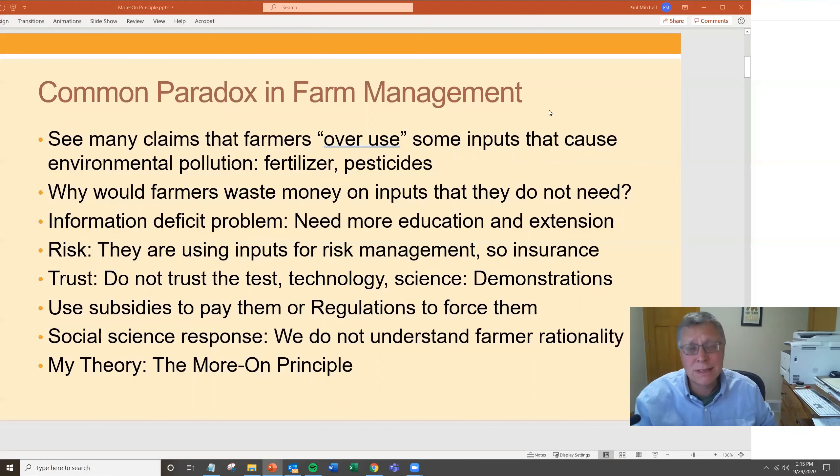Often there's a trust risk or technology risk — with integrated pest management, for instance, you might not trust scouting, or you're concerned the science isn't quite as good as they claim. A common response is demonstration trials — show them how the fields look just as good while saving money. Others involve paying farmers to adopt practices through USDA subsidy and cost-share programs, or passing regulations to force adoption of best management practices.